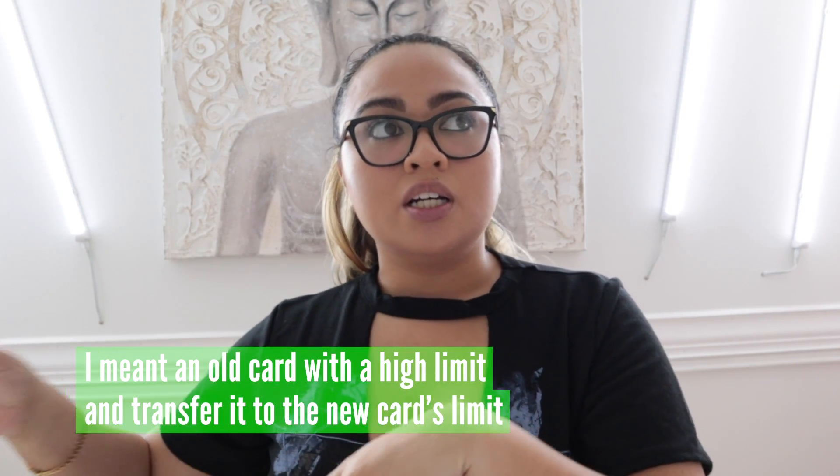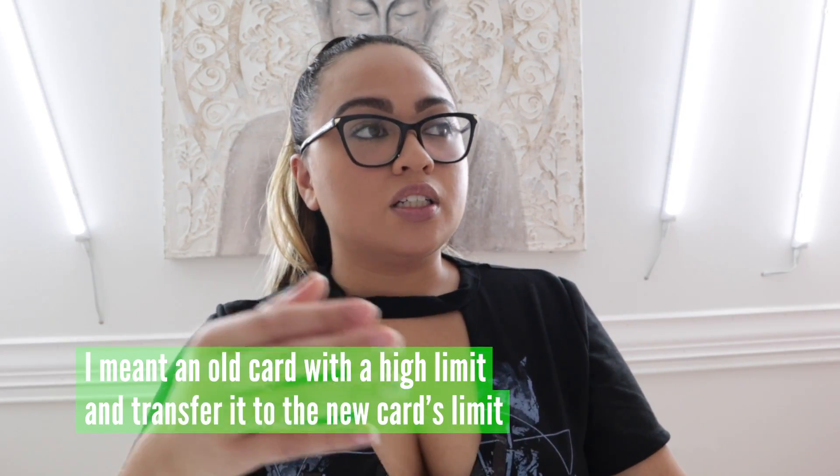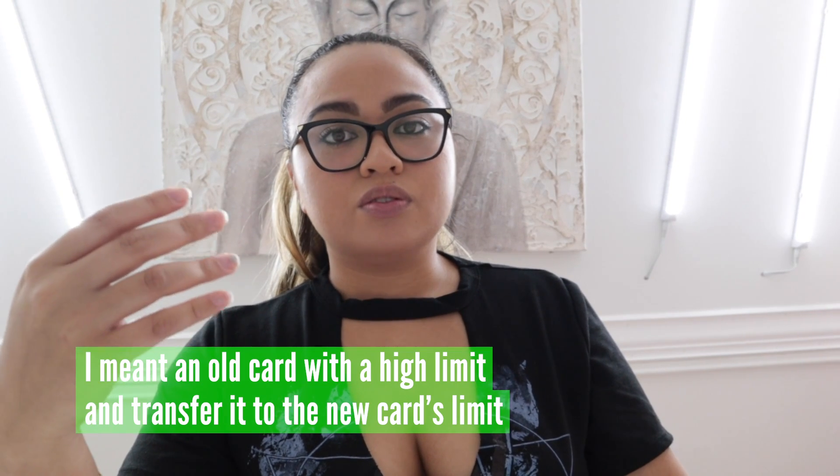Some people are asking how I got that credit limit. Of course you need a good credit score. I mainly wanted to tell you guys about the credit limit transfer — so if you have Chase or whoever, ask them if they can transfer your limit to a new card if you're applying for one. Take advantage of that 0% APR for however many months they offer.